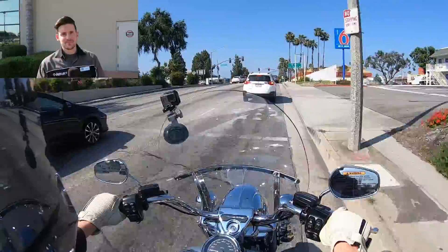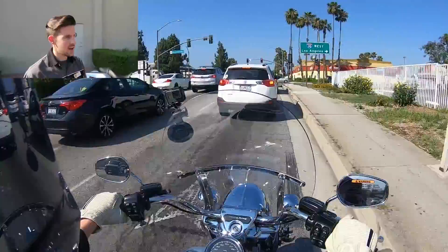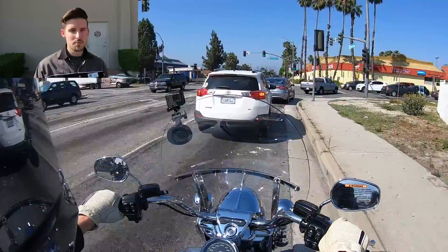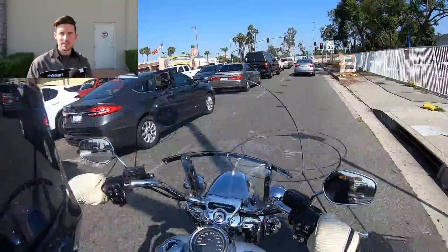Which one do you like better, Nick? I think I like the Road King Standard better, at least from a riding perspective. I have to admit that the looks of the Road King Special are probably a little bit closer to my personal preferences. I like the blacked-out look of the bike and the color combo, especially with the Twisted Cherry and the blacked-out cosmetics on all of the engine trim. That was my favorite color last year on the Street Glide Special and I like it again on the Road King Special this year. But from a riding standpoint, I prefer the Road King Standard for a couple of reasons.